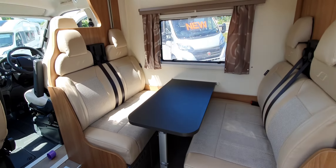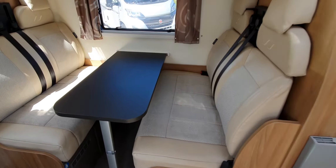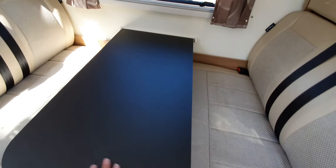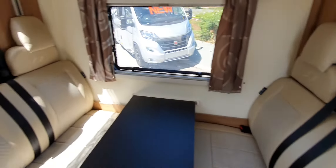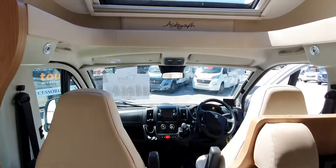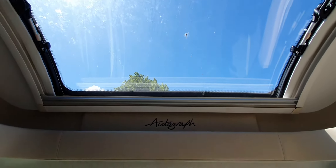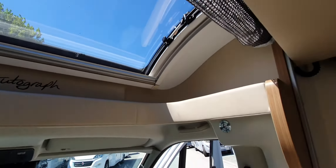Walking through the habitation door now. Straight away you've got this nice diner area — loads of space and loads of leg room down there as well. The table comes away and this actually goes into a double bed. You've got six seat belts altogether, including the two at the front. It's also worth noting that you've got a really big panoramic roof that lets in loads of light, and it's got blinds and a fly net on it as well.